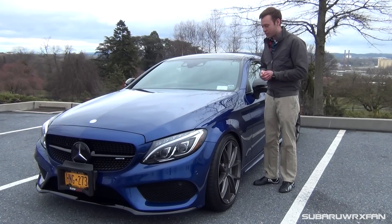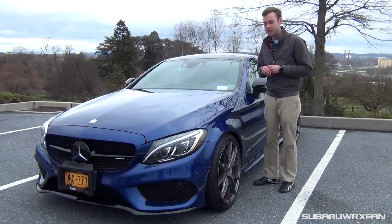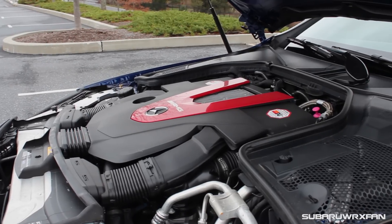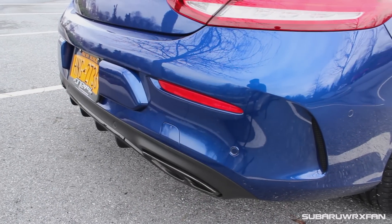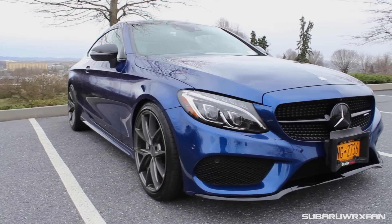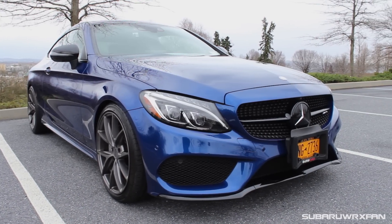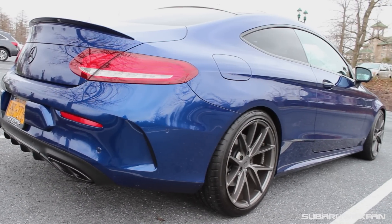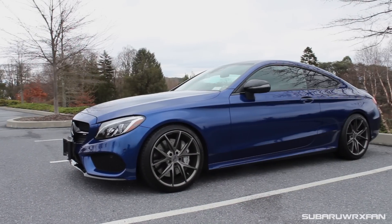So, about the C43 Coupe. This is this new thing with AMG where they're splitting off. They have the V8 models now, and then they have these twin-turbo V6s, which are very, very potent, as you'll soon see. It looks spectacular just right off the bat. These AMGs and all the new Mercedes in general just look really sharp. I think they're honestly leading the pack as far as the design these days. It's just so nice.